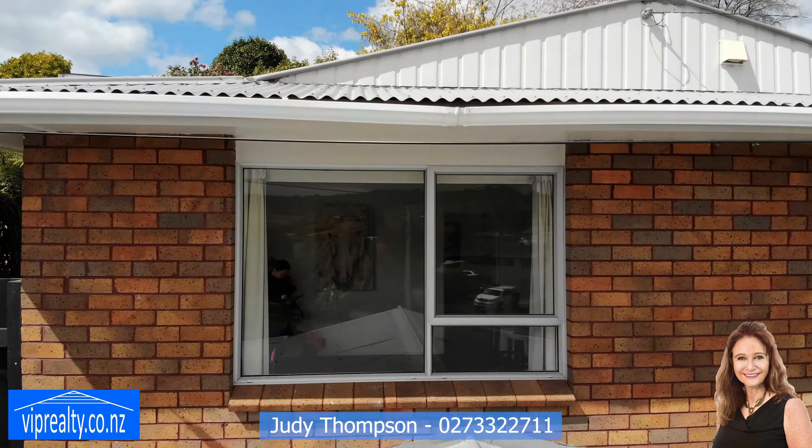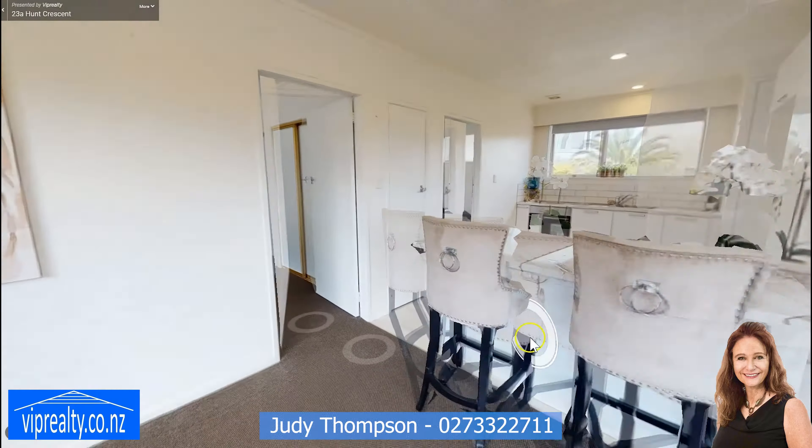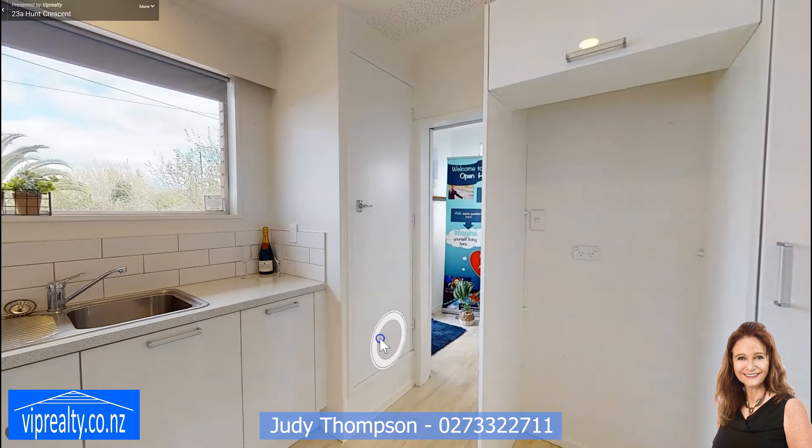Hi, Judy here from VIP Realty. Welcome to 23A Hunt Crescent. This is an executive style two bedroom townhouse, stylishly refurbished, spacious, sunny and light.